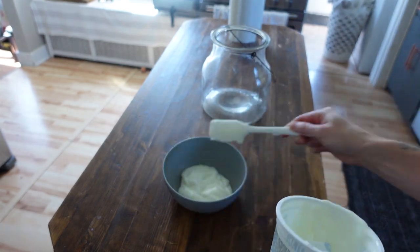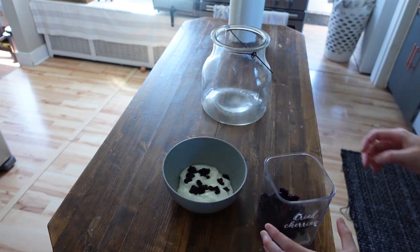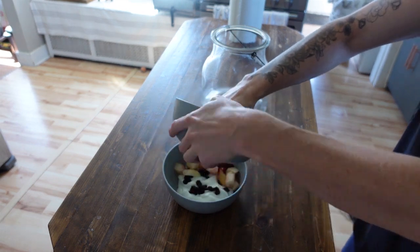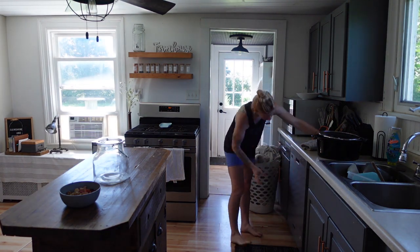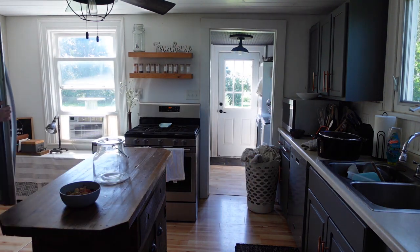Good morning, guys. I'm going to jump right into the video today. I wanted to get lunch made for everybody before I started on everything. It just seems to be very helpful if everybody has food in their bellies and then I don't have to stop 500 times to reheat stuff. So I ended up making a yogurt parfait for myself for lunch and then I just heated up leftovers for Dalton and Day.